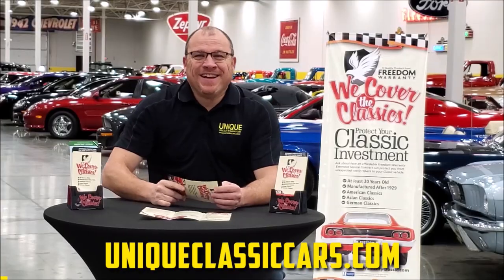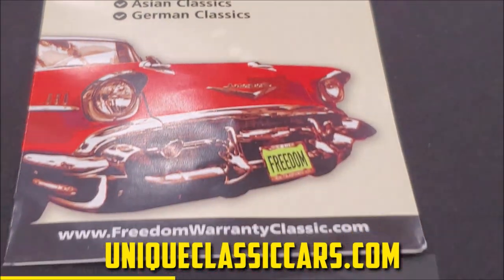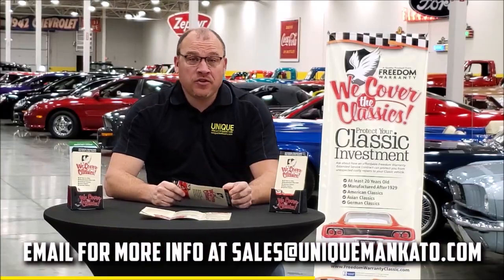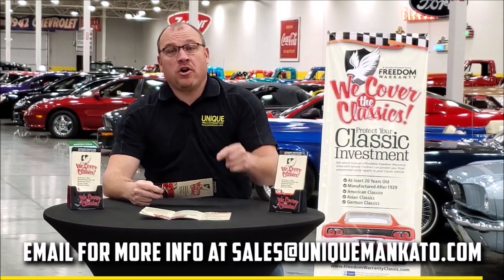Did you know that this car qualifies for an extended warranty? It's just like the one you get at a new car dealership, except it covers your classic car instead. It covers all the major components like engine, transmission, and drivetrain, and you can get coverage up to 10 years. Repairs aren't cheap — these extended warranties are a no-brainer. Contact us for a quote on this car today.